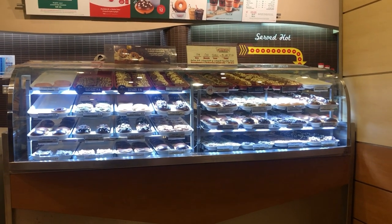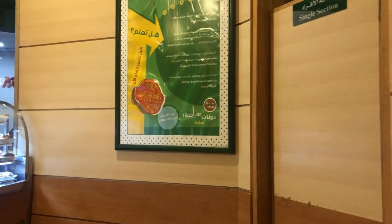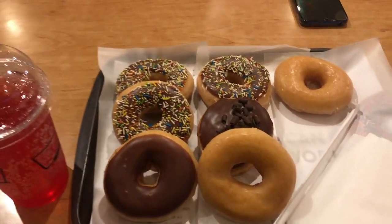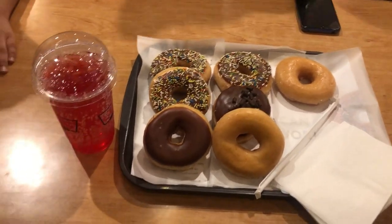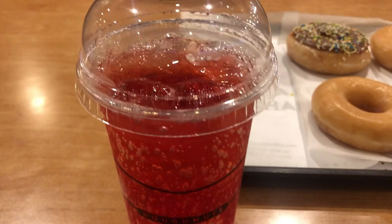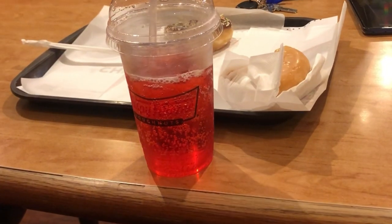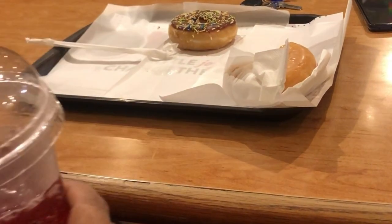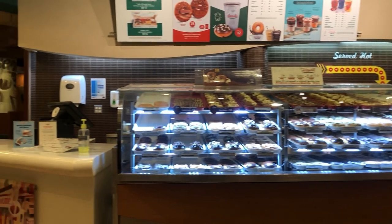ہر کسی کے لیے یہاں کچھ نہ کچھ موجود ہے — strawberry glaze flavor، peanut butter glazed donuts، اور frozen cold beverages بھی ہیں۔ میں نے strawberry flavor لیا اور بچوں نے sprinkle والے لیے۔ میرے بیٹے نے chocolate donuts لیا۔ یہاں silent ambience ہے، service بہت اچھی ہے، اور friendly staff ہے۔ یہ coffee house اور donuts کی chain ہے جس میں baked goods، soft drinks، hot اور frozen beverages سب کچھ ملتا ہے۔ ہم Al-Fanar Mall والے outlet میں گئے تھے۔